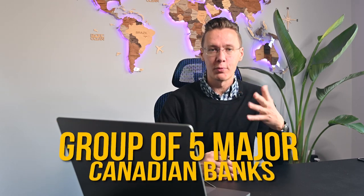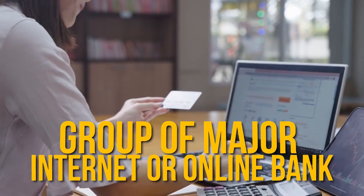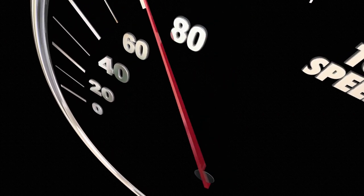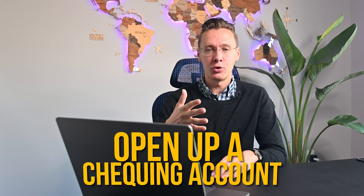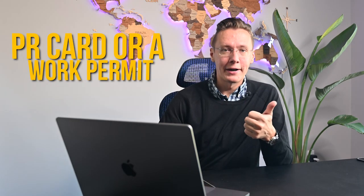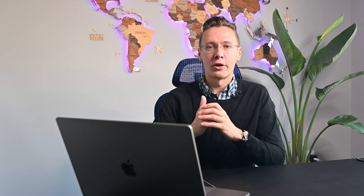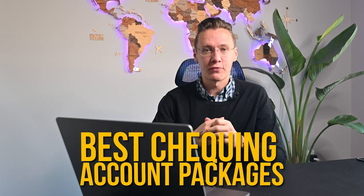I'd like to explore two main groups of banks. The first is the group of five major Canadian banks: RBC, TD, CIBC, Scotiabank, and BMO. The second group is major online banks, which are gaining a lot of momentum in Canada. To open a checking account as a newcomer, you will need your PR card or work permit, your student permit if you're an international student, your SIN number, and one or two pieces of ID like a passport, driver's license, or photo ID card.